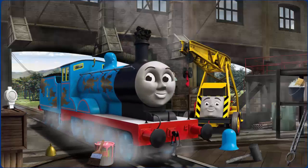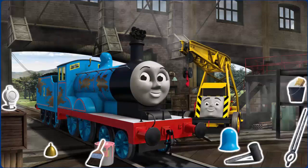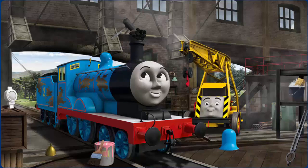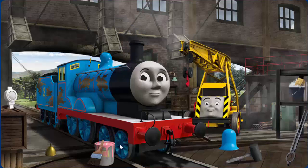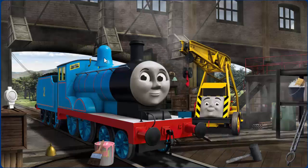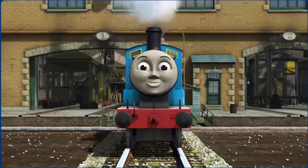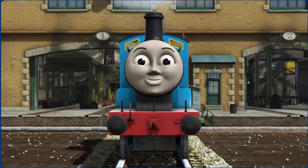Edward has oil stains, and his dome is broken, and his funnel is clogged with coal. Great job, but there's still more to do. Great job, but there's still more to do. You fixed it! Edward is ready to be really useful again.